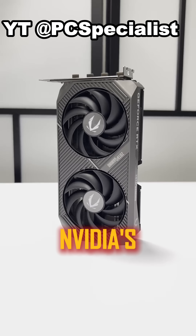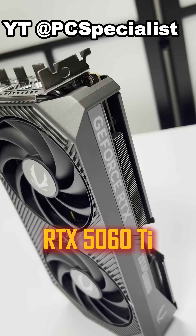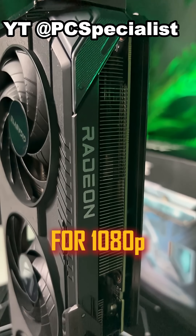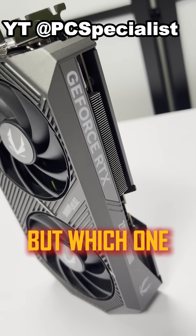Welcome to PC Fun Store. Today, we have NVIDIA's RTX 5060 Ti versus AMD's RX 9060 XT. Both are fantastic for 1080p and 1440p gaming, but which one is better?